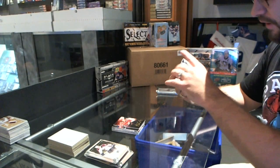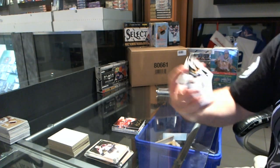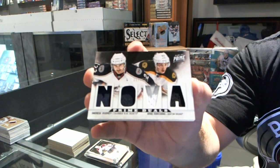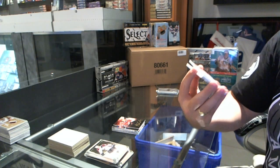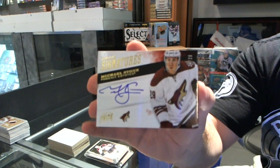We've got a dual jersey, which will be a random between Boston and Columbus — Andrew Jodry and Brad Marchand. That's Marchand's thing. For the Phoenix Coyotes, number 2 of 25, Michael Stone — prime signatures.